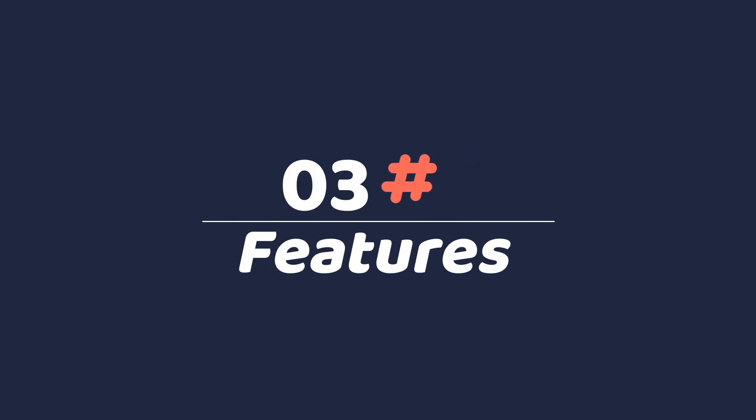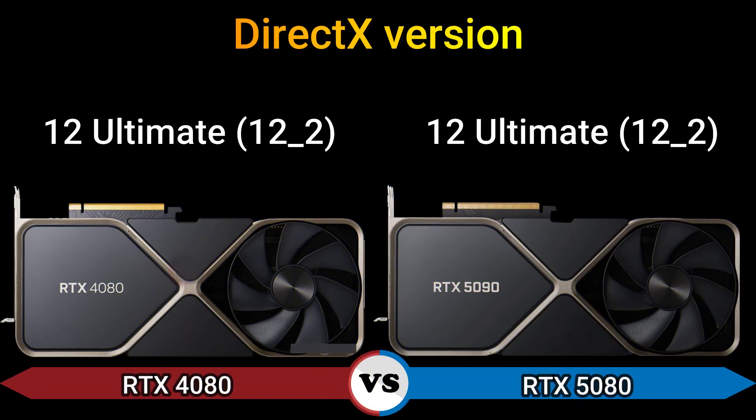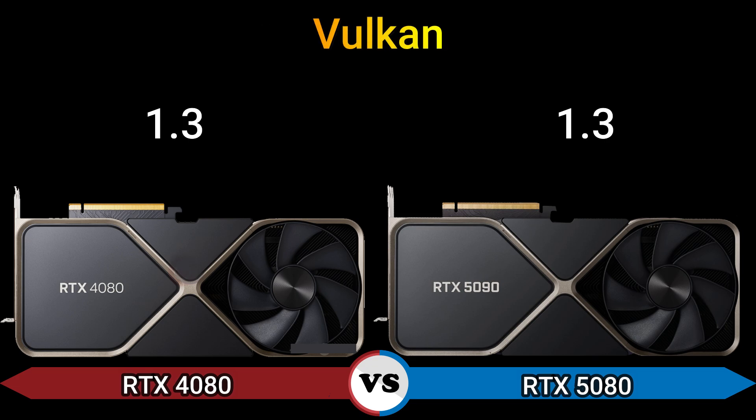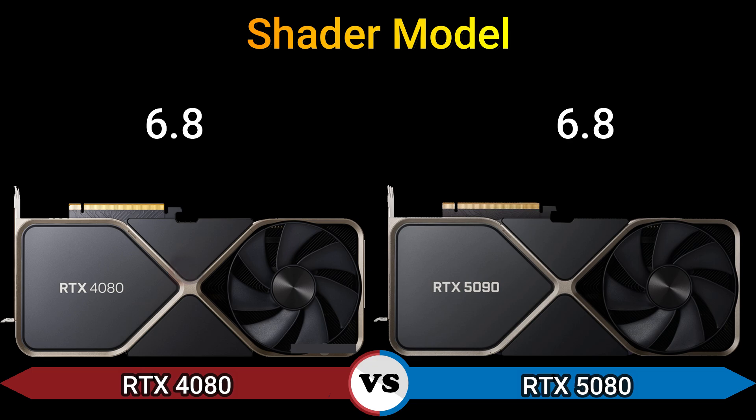Part 3: Features. DirectX version: 12 Ultimate, 12.2. OpenGL version: 4.6. OpenCL version: 3.0. Vulkan: 1.3. Shader model: 6.8.